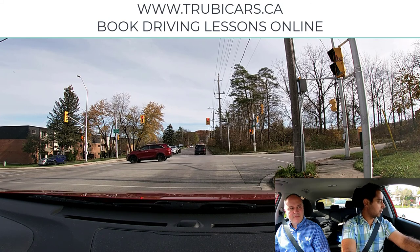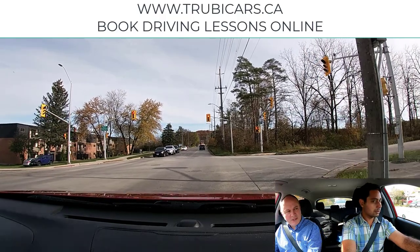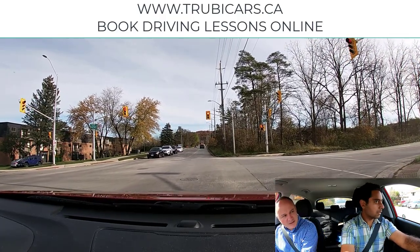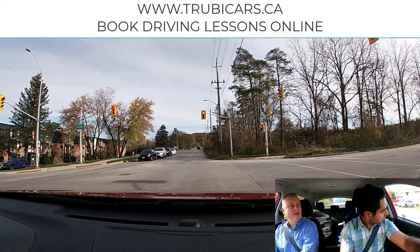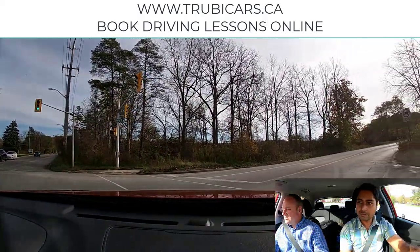Can we turn right on a red light? We can at this intersection because there's no sign prohibiting it. So we roll forward — there are no pedestrians. We're going to creep the car up a little bit. We're looking both ways; it's hard to see with that hedge. We're going to check your blind spot, and then right up to speed.